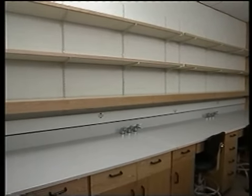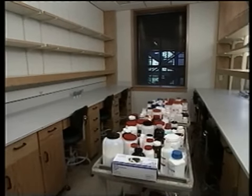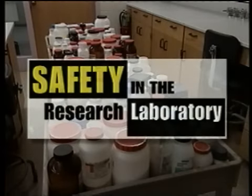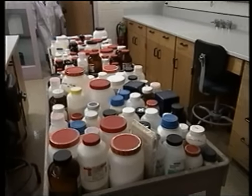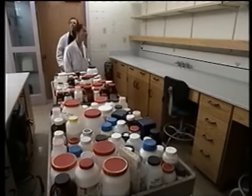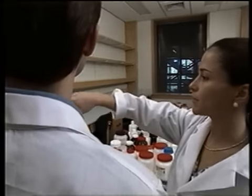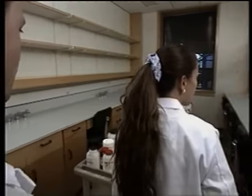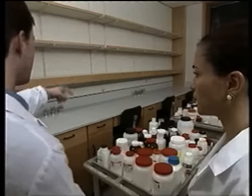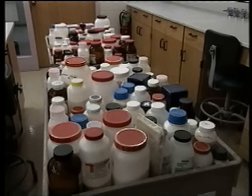Empty laboratory shelves waiting to be filled — yet there's much about the safe storage of chemicals that we've learned but don't quite remember. Suppose, like Dr. Mario Gemona and lab assistant Lisa Manchi, you are just moving into a new lab. It's a chance to put all those chemicals into logical, convenient order and along the way to review the principles of safe storage. How well would you do? Before we get started, here's a question.